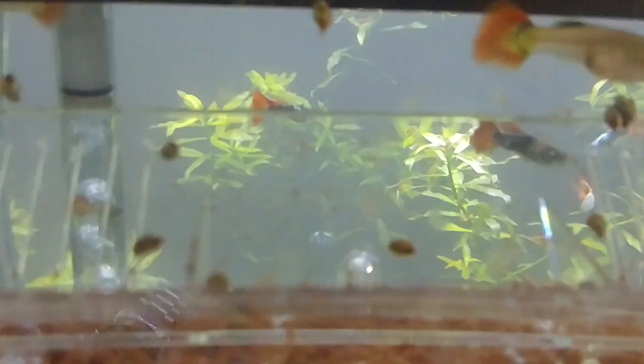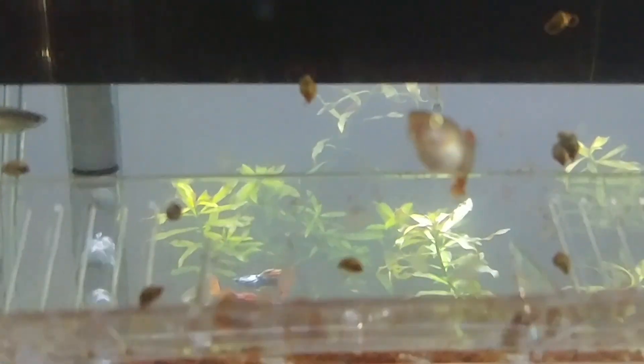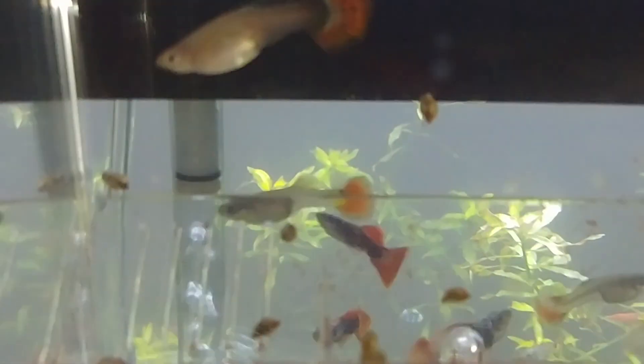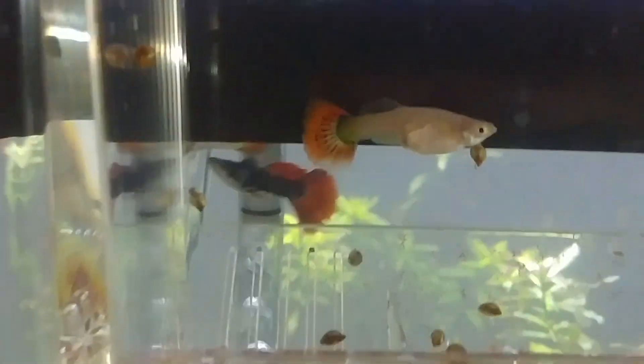I saw two babies stuck together — I don't know if I got it on camera but I saw it with my own eyes. They were stuck together; I thought they might have been Siamese twins, but they came unstuck and started swimming. Wait — those two are still stuck together right there!